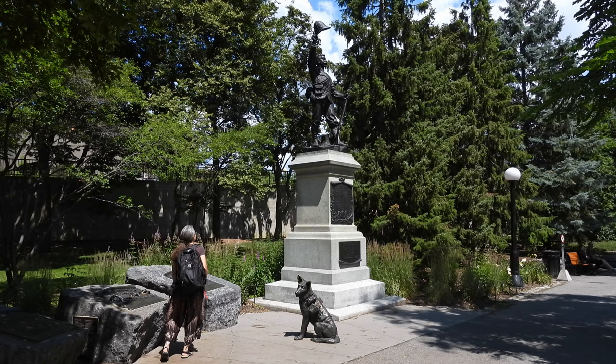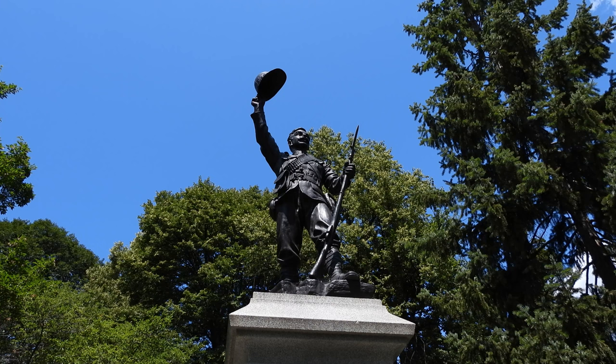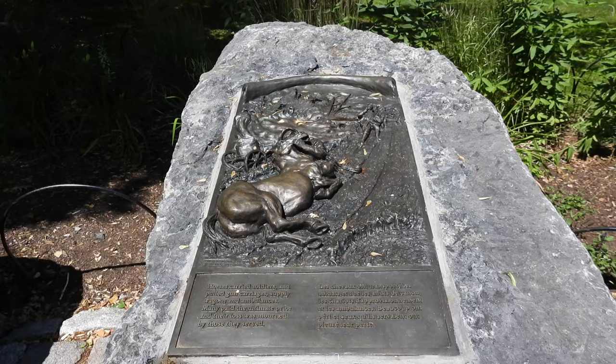Walking back, we also found this monument in Confederation Park. It's two war memorials — one to the fallen of the Boer War, and the other commemorates all animals used in service by the Canadian military.